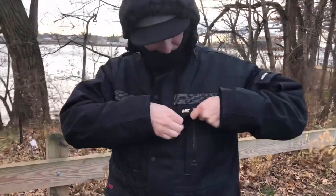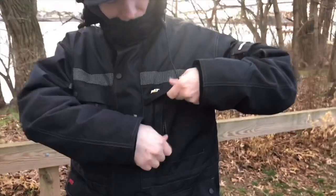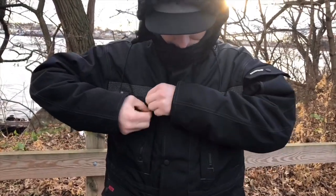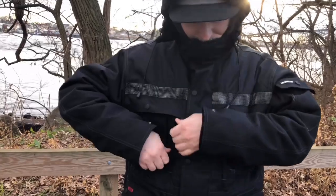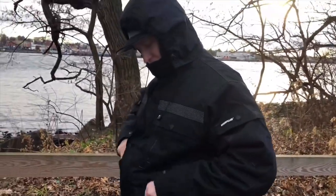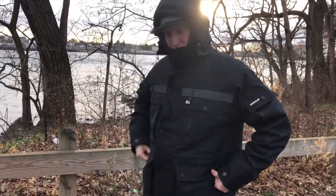Like I was saying earlier with these pockets, you have a snap and then you have a side zipper, so you can get things in and out quickly and easily — you're not trying to dig for something and getting your hand cold. They did a really good job with these pockets. There's just so many pockets, pockets everywhere.